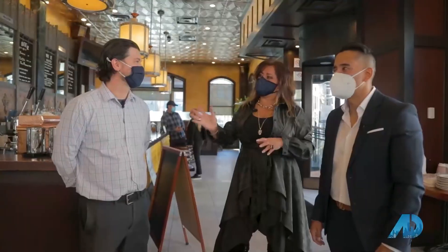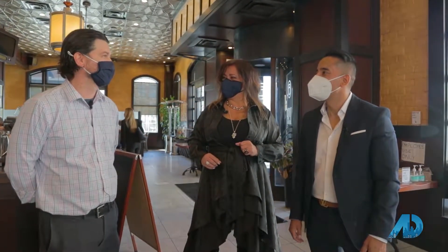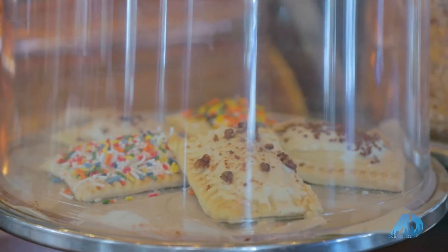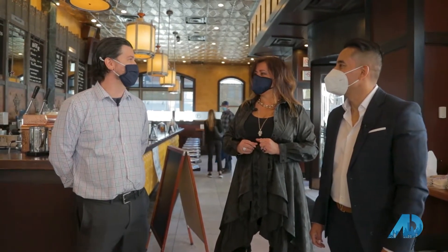What are we doing today? You have a special treat for our audience. Absolutely — my chef is ready. We're going to show you how to make our Ted's tarts. They are filled with different flavors — we have a cinnamon brown sugar, blueberry cheesecake, strawberry, and s'mores. We try to vary the flavors.